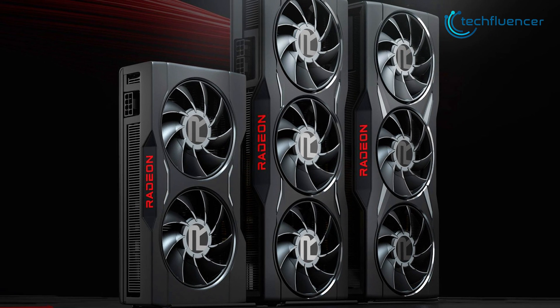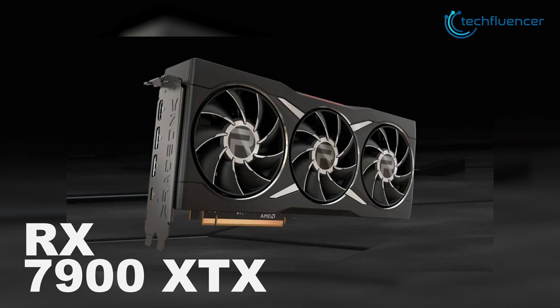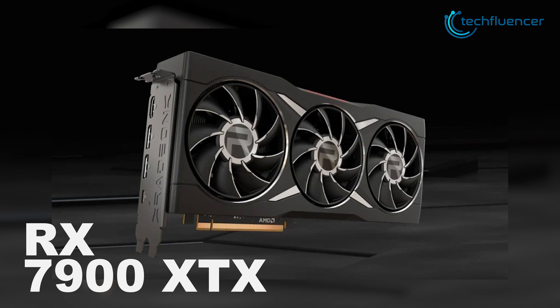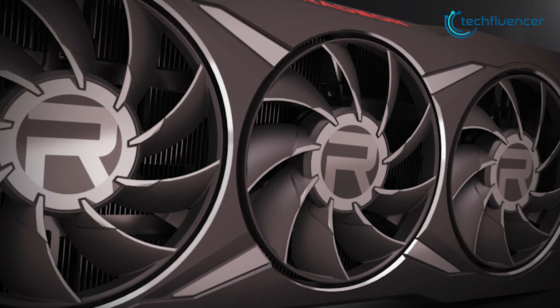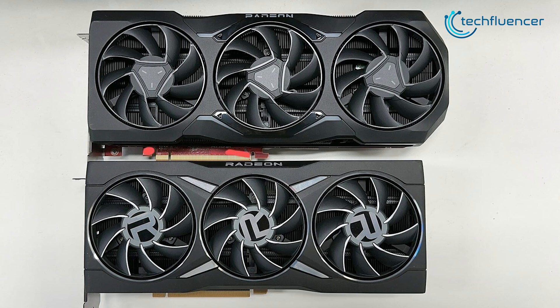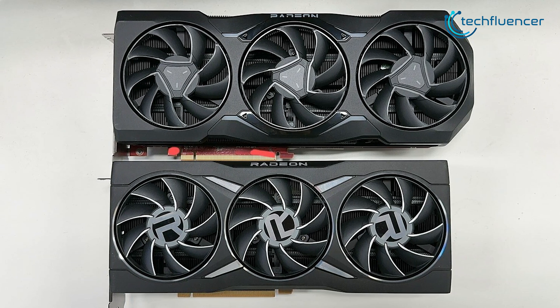Among all the RX 7000 series GPUs that are about to launch, the RX 7900 XTX is expected to be the flagship and most high-end GPU in this series. The card looks that part as well, thanks to leaked images coming from renowned Twitter leaker 9550 Pro. The triple fan design and gunmetal finish on this card look premium yet have a minimal vibe to them.